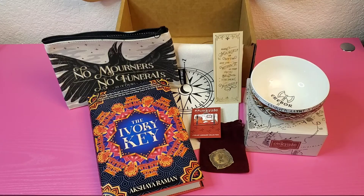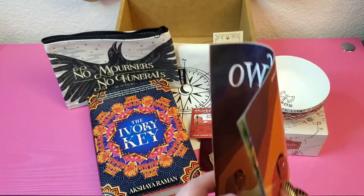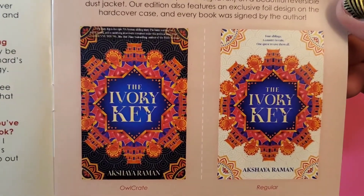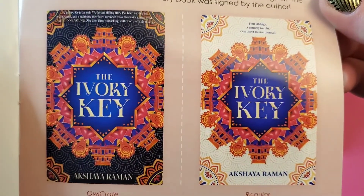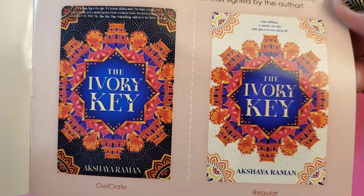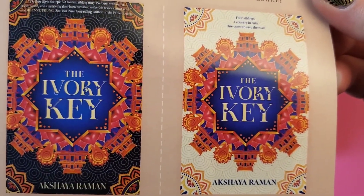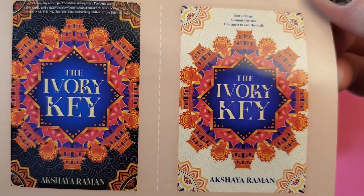Next up is the Owlcrate January 2022 newsletter. They always have an interview with the author. They also share the differences between the original cover and the Owlcrate exclusive — the Owlcrate exclusive is the darker one, and the original is the white one. I like the Owlcrate version a lot better; I think it pops more, but the white one is beautiful too. Both do a really good job of indicating that it's India with those colors, the architecture on the building, and even the font.